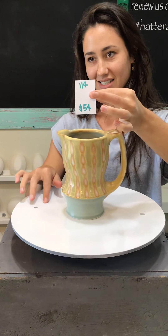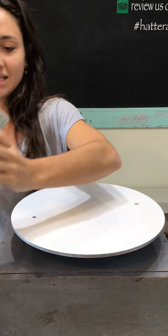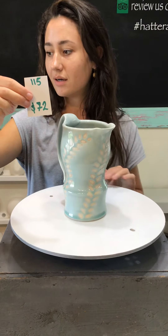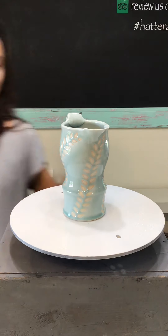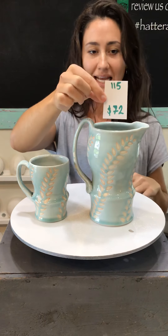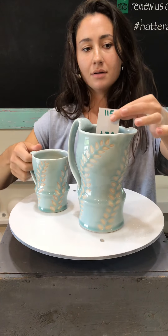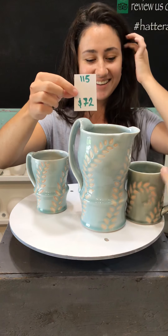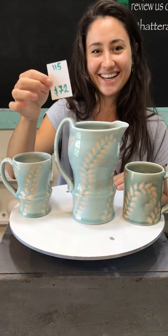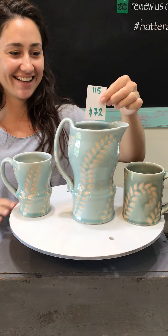Hannah Lee's pots have such great shapes and her glaze design work works so beautifully with those shapes. Here's that pretty blue color again in pitcher form — number 115 for $72. In case you need a pitcher to go with your beautiful mug, they go so well together. You could even have a his and hers, or a hers and hers, or a his and his — or a mine and theirs.